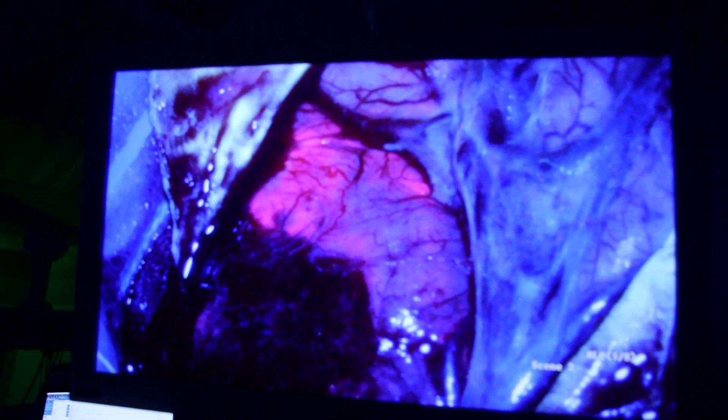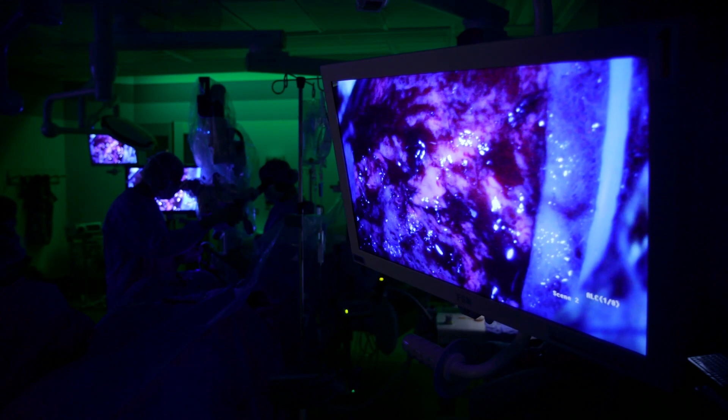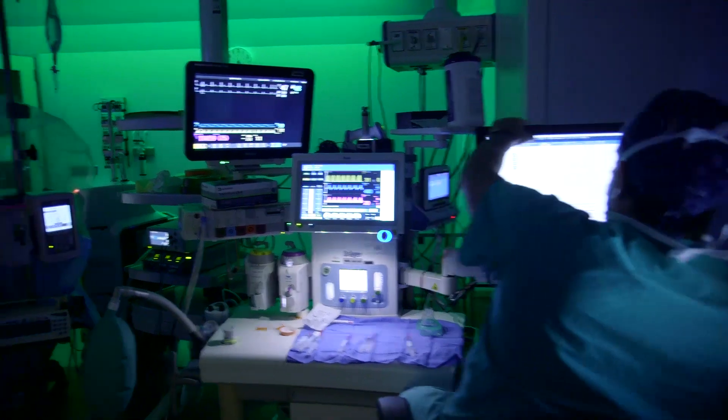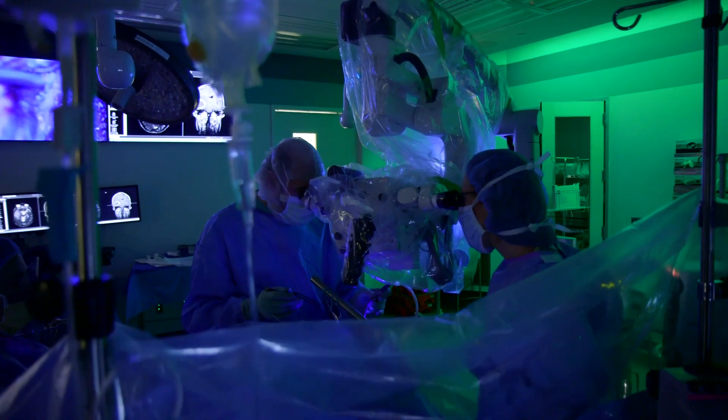The tumor cells fluoresce like a fluorescent sign and it turns a different color in the operating room. Our data suggests that we can get more of the tumor out, and that makes a difference for people — it actually improves their survival.